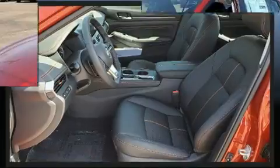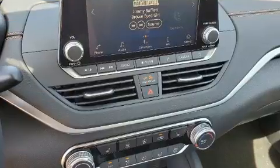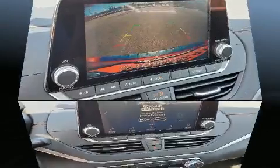Nissan prioritized fit and finish as evidenced by a tachometer, heated seats, fully automatic headlights, lane departure warning, and cruise control.